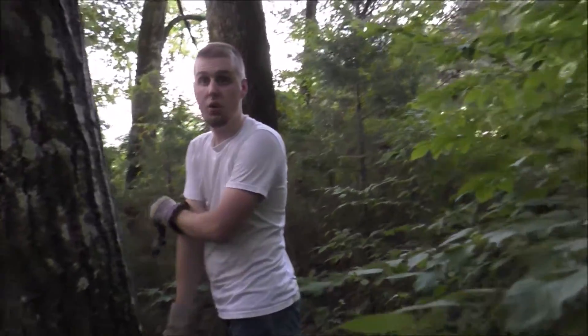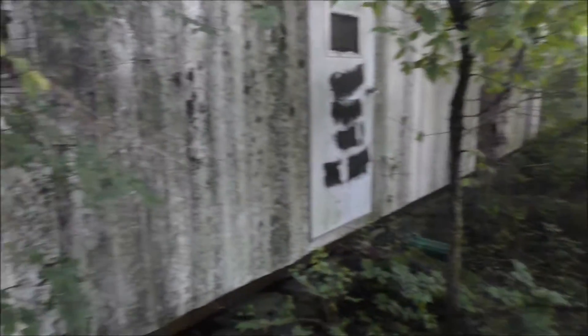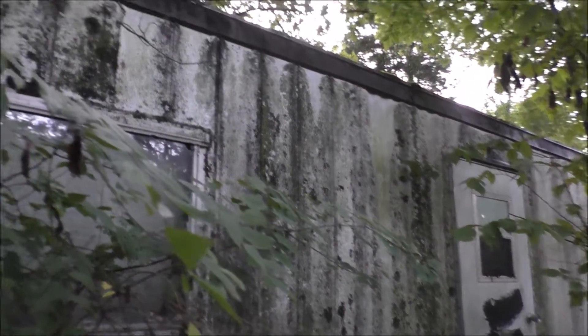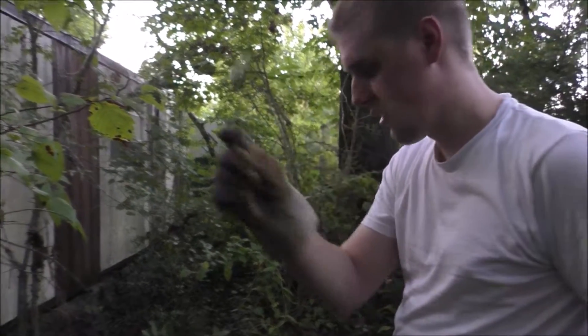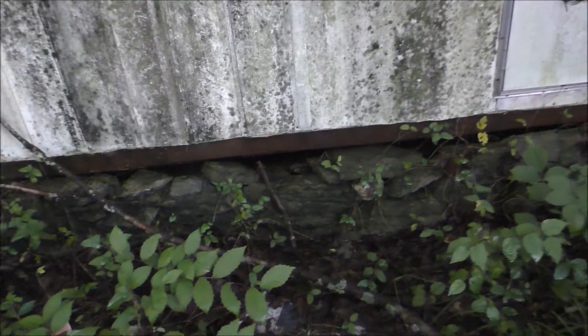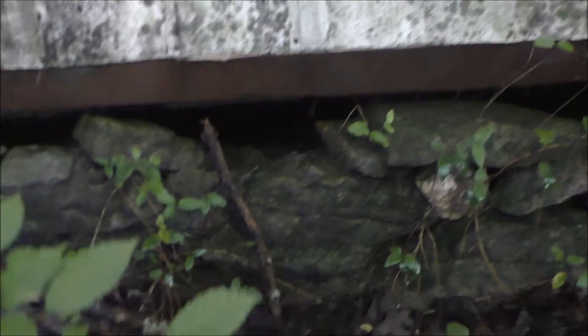It won't surprise me if we get in here and we're not able to walk because the floor is probably rotted through. This is mega thump, you guys. Found a nice old fork. Ok, so here's the front door — I don't even know if we're gonna be able to get in. This thing's just sitting on a whole bunch of rocks. The foundation is a bunch of stones — that's actually kind of interesting.